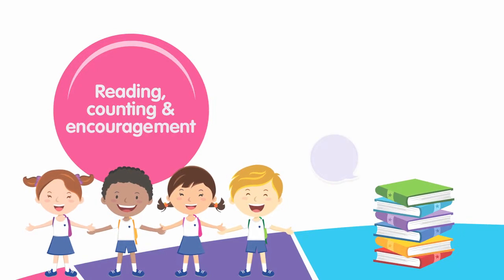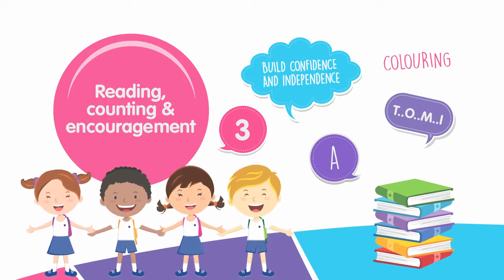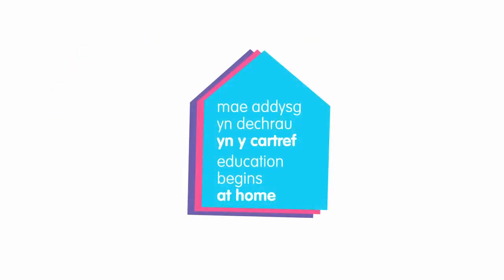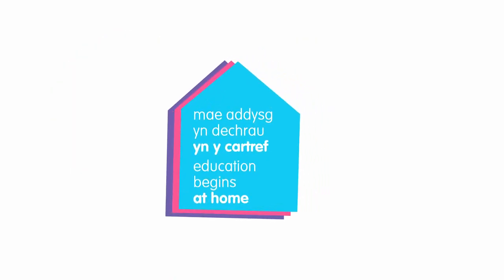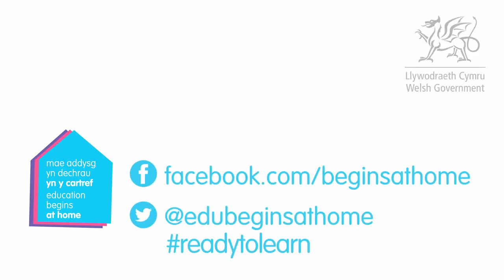It's the little things you do at home that will help prepare your child for school. Education begins at home. For more information, follow us on Facebook and Twitter. Hashtag Ready to Learn.